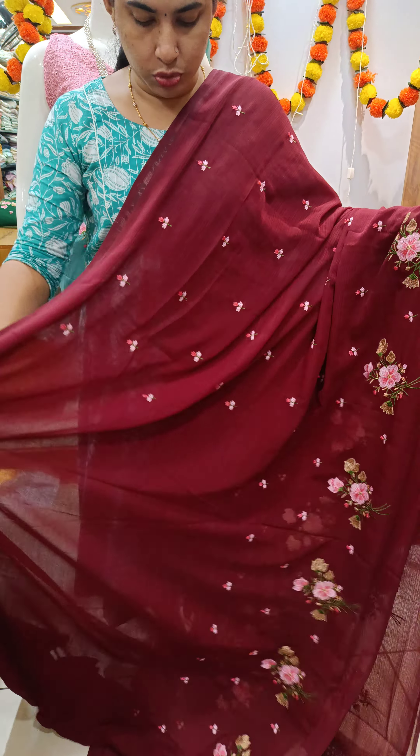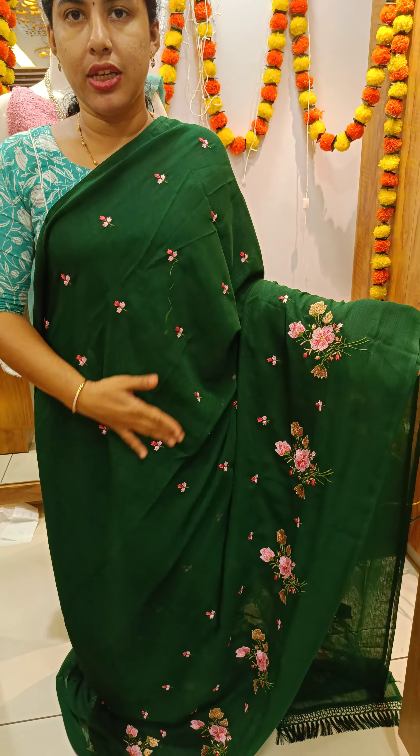The tassels have the same blouse piece. In the same way, it has a beautiful green shade. We have a flower design on the side here too. The body color is the same, and the tassels have the same color.